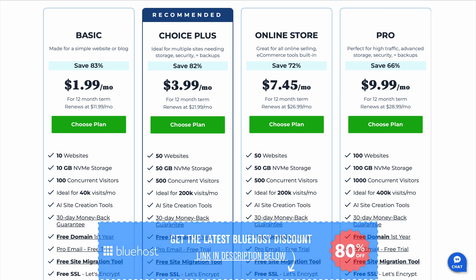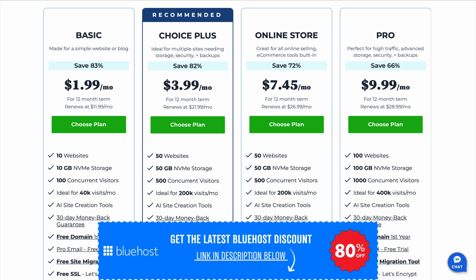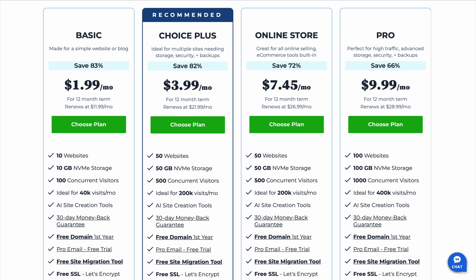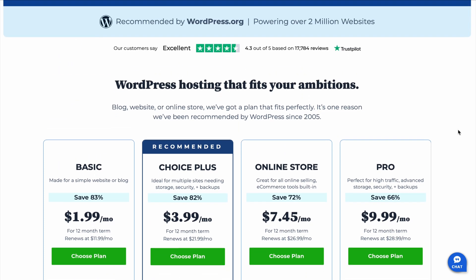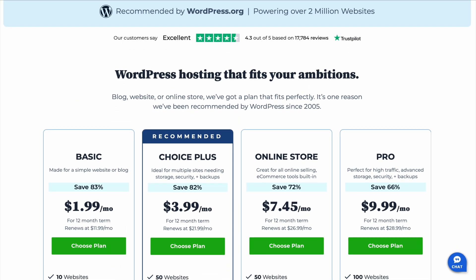You've also got a 30-day money-back guarantee if you're not happy. Now for the not-so-great stuff. The cons are they push a lot of upsells during checkout, which can feel a little overwhelming, and most of them you don't actually need. The renewal prices are higher than the intro rates, which is pretty common for hosting. And advanced users might find it lacking a little in developer-focused features.